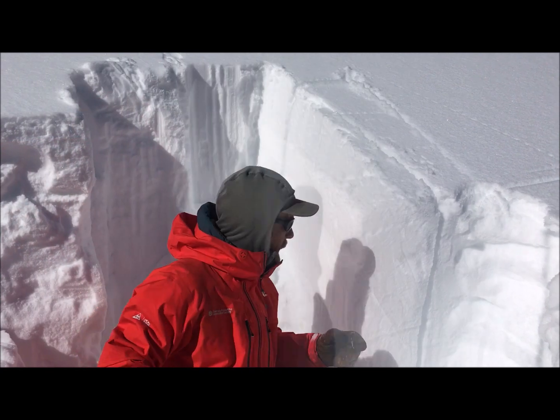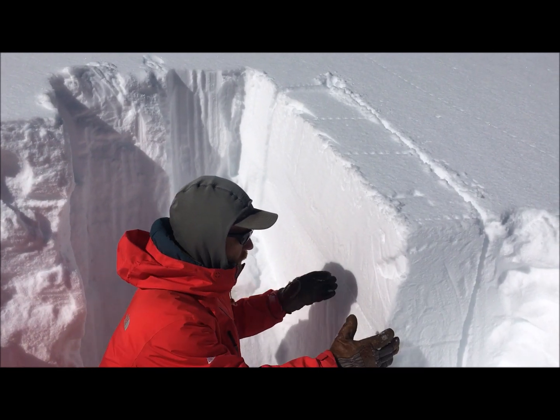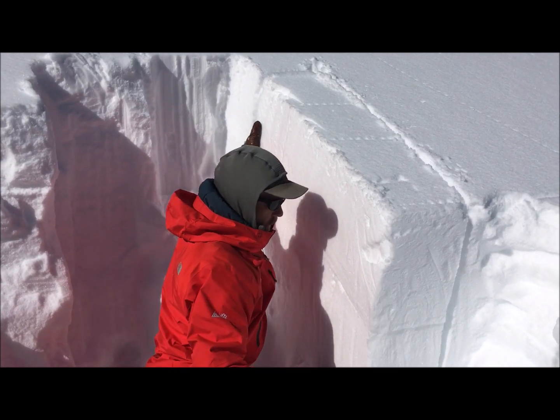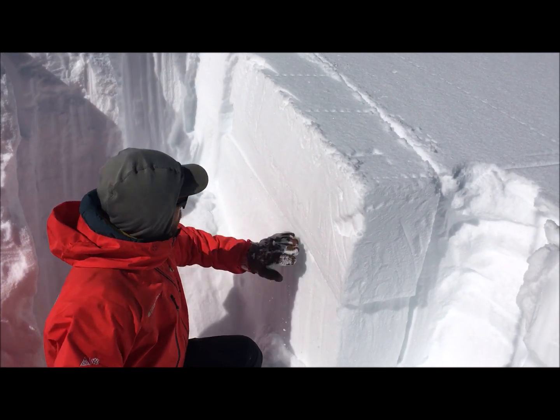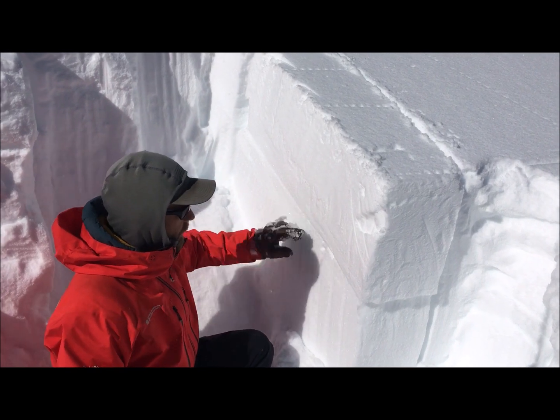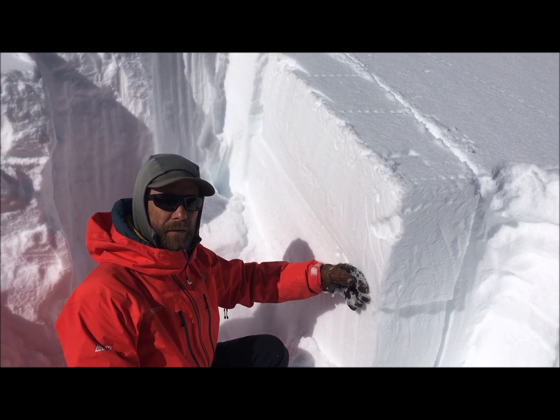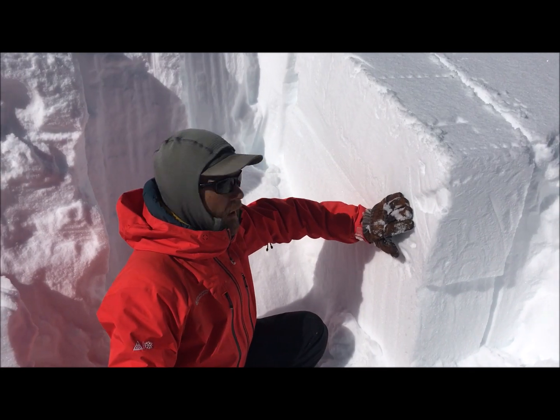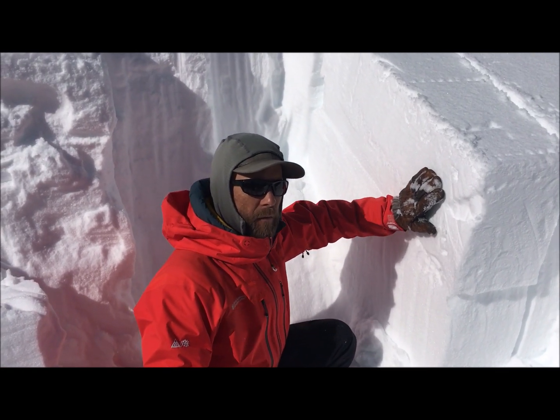The propagation saw test failed within the first 20 cm of a 100 cm column. The crack propagated all the way to the end in that same layer — near surface facets — as our extended column test did.